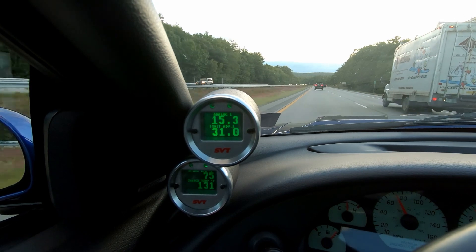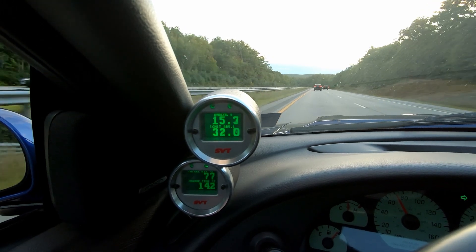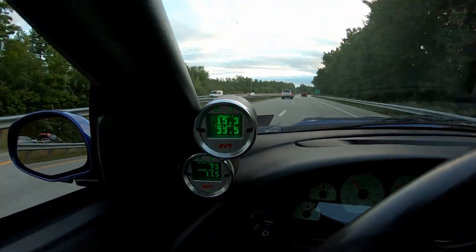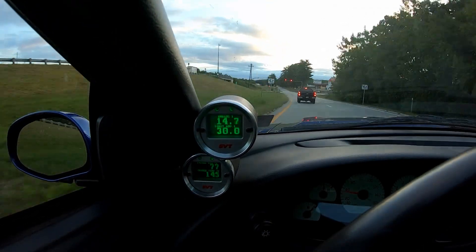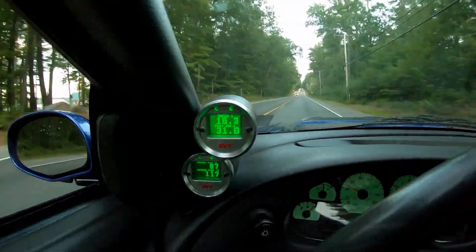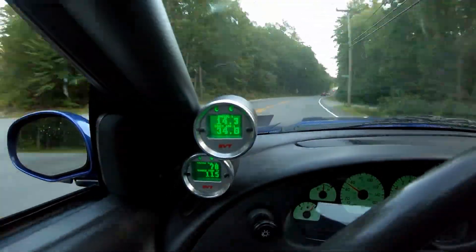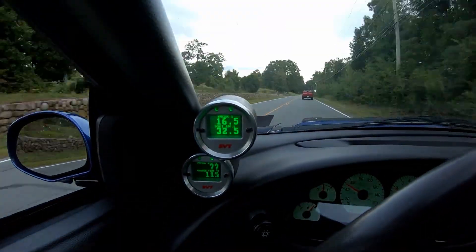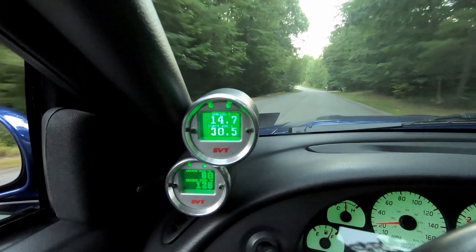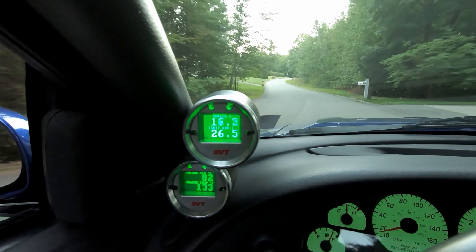I think what we'll do is head back to the garage. I should have brought the infrared gun with me, but we'll head back and take a temperature of the fluid again and let it idle. Alright, just about coming up on my house. We'll be able to compare the water temperature and see what it looks like — let's just get her in the garage.